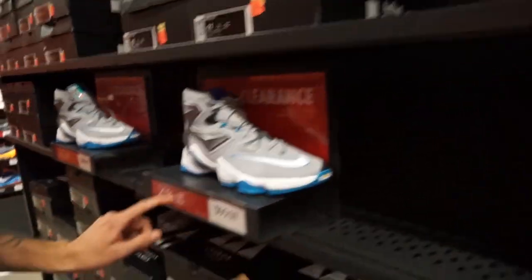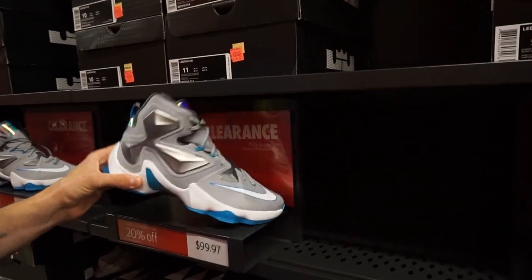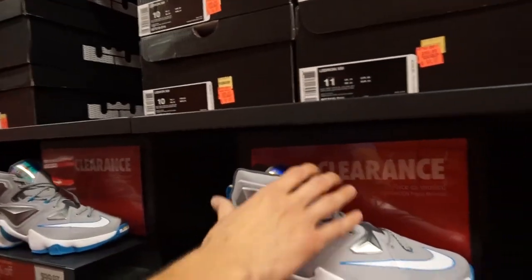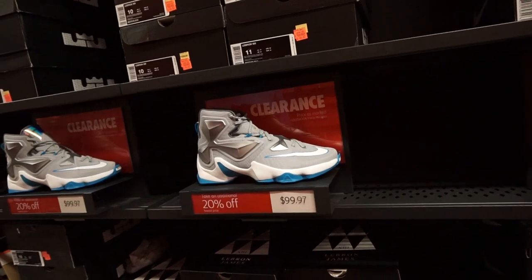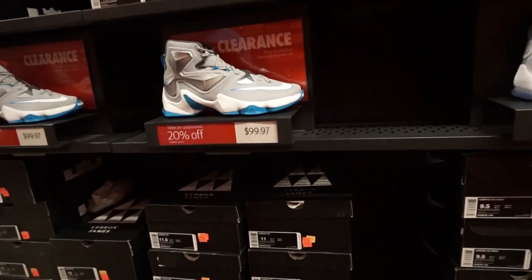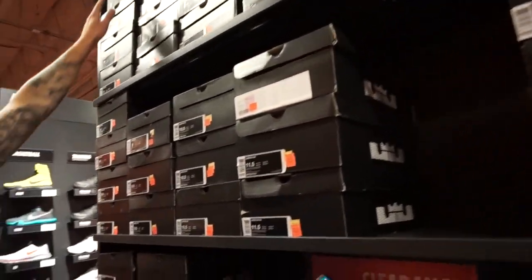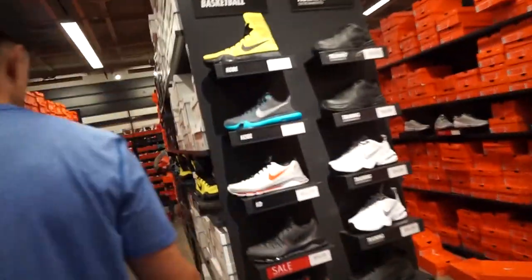The LeBron 13s are $100 plus 20% off. They're considered trash - the colorway is just silver and dirt cheap. At $80 for a size 13, one of them considers trying on a size 8. It's crazy how cheap a LeBron 13 is now. They try an 8 anyway.